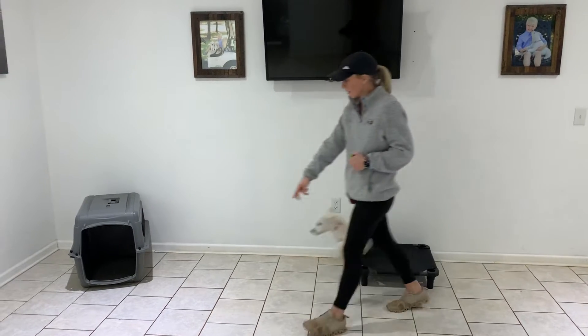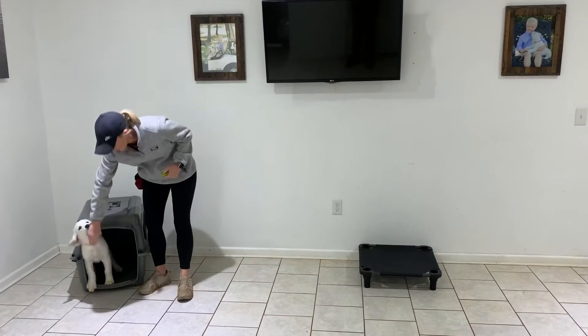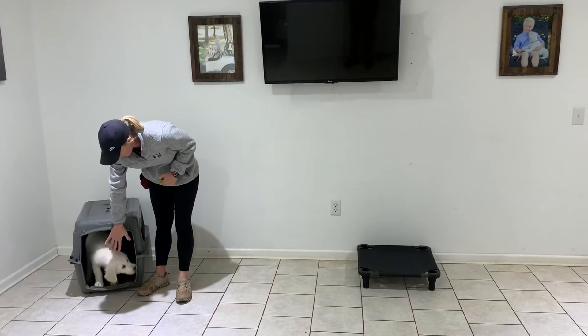Let's go, River. So with the crate command, I'm just going to walk over and put him in his crate — point there. Stay.